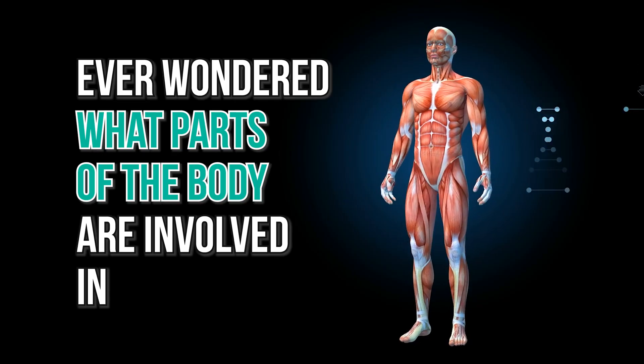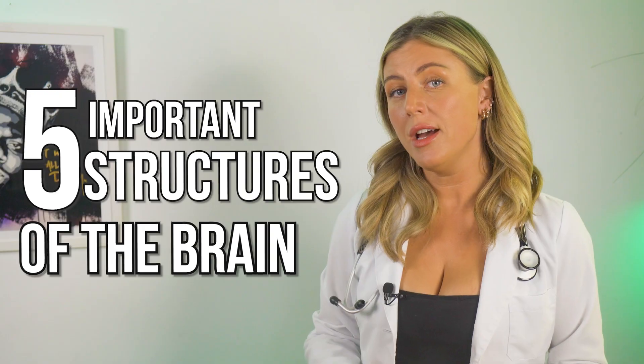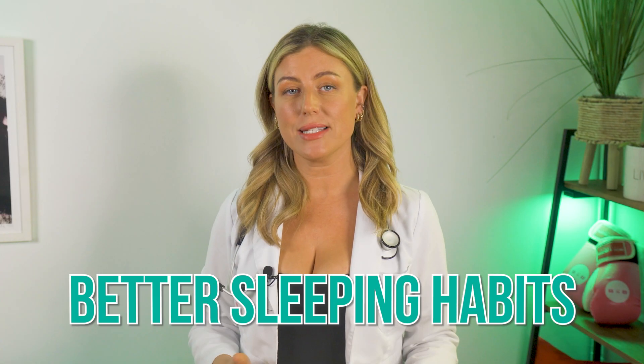Ever wondered what parts of the body are involved in sleep? It's not just the eyelids. There are quite a few structures within the brain that play a really important role in sleep, and in this video I'm going to break it down and tell you five important structures of the brain and what they do for our sleep. Hopefully with this education you can build better sleeping habits.